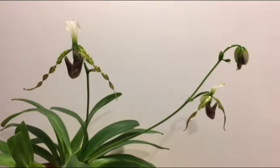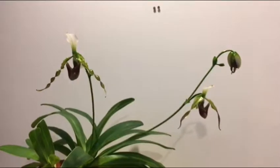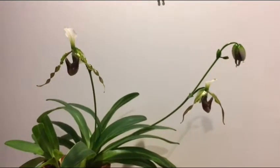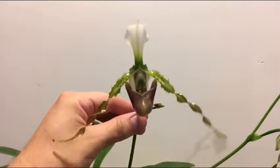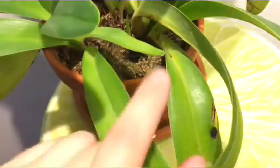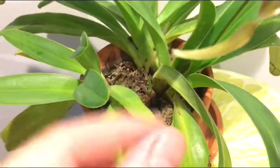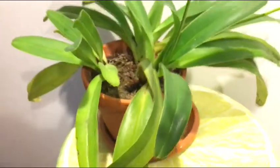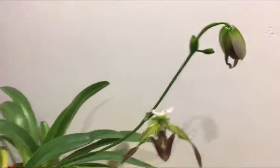This orchid comes from Thailand and Burma from what I've read, and it does like a little bit of cooler temperatures, although I have to admit I've been growing it under my lights and it has been very warm growing. I let it dry out quite well in between and then give it a good soak. It's growing in sphagnum moss, and in the sphagnum moss I have some crushed shells — you can buy them at the pet store for parakeets and birds — which gives the plant a little bit of calcium, which I read is very good for the plant.